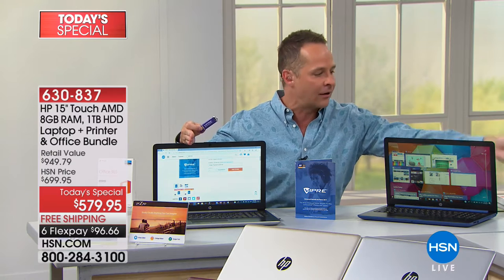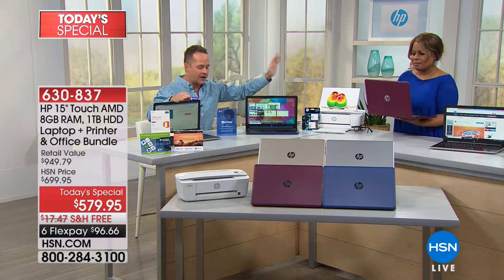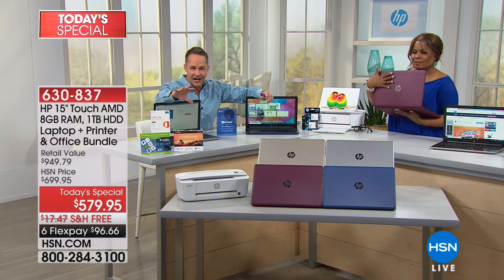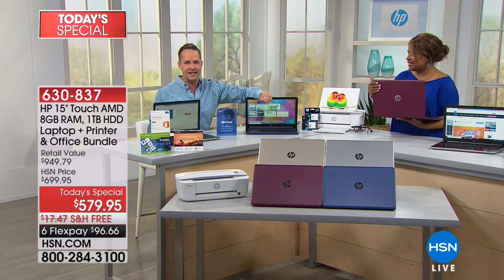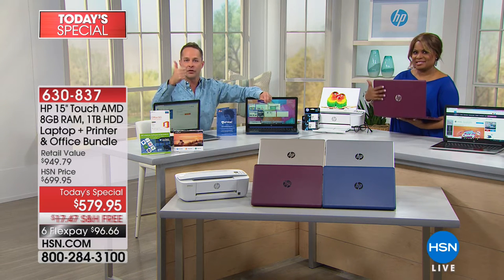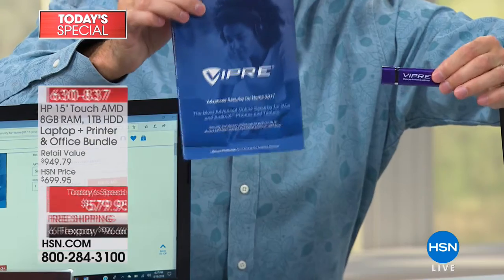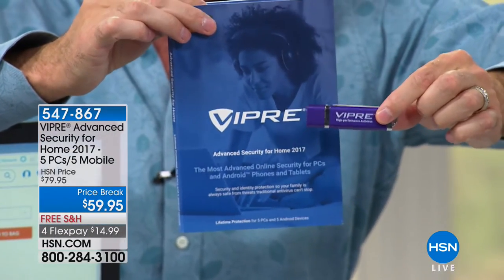We have put together the most complete package we've ever put together — hands down. HP computer, brand new, touchscreen, 15-inch, top-selling size. Wireless HP printer, copier, scanner — includes full ink, includes a full month of HP Instant Ink — you can print from a tablet, phone, etc. Office 365, Microsoft's full suite, for a year. Five-year tech support and accidental damage protection.